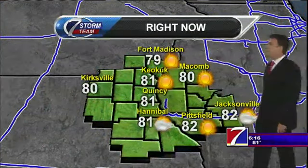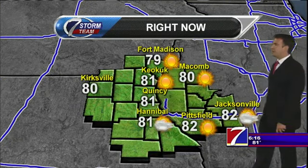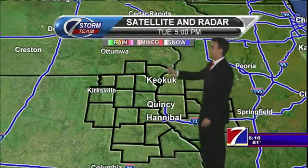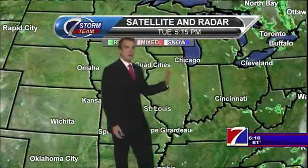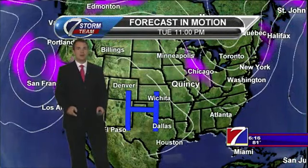Looking across the viewing area, Port Madison is at 79 degrees right now, but everyone else looks to be in the lower 80s. The satellite and radar really can't see too much — just maybe a few blips on the satellite, a few isolated clouds, no big deal. We have to zoom out really to find much of anything. The rain is well off to our east now, and we're not going to see rain for the next few days.